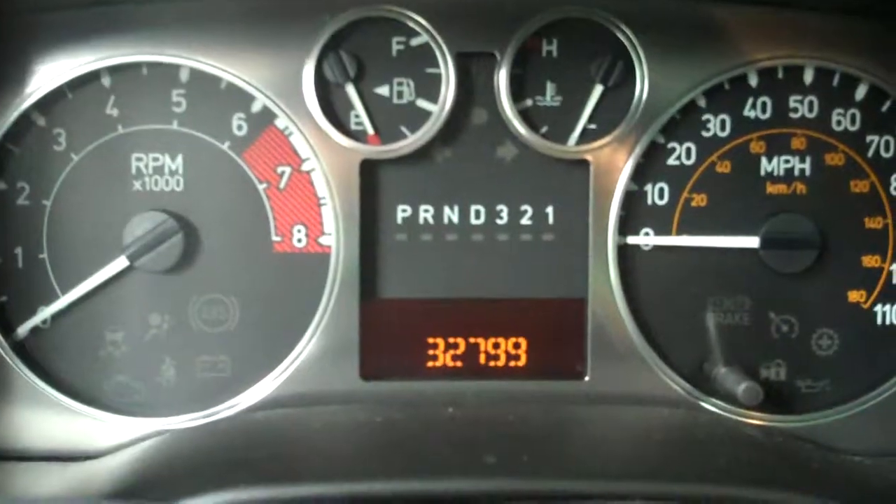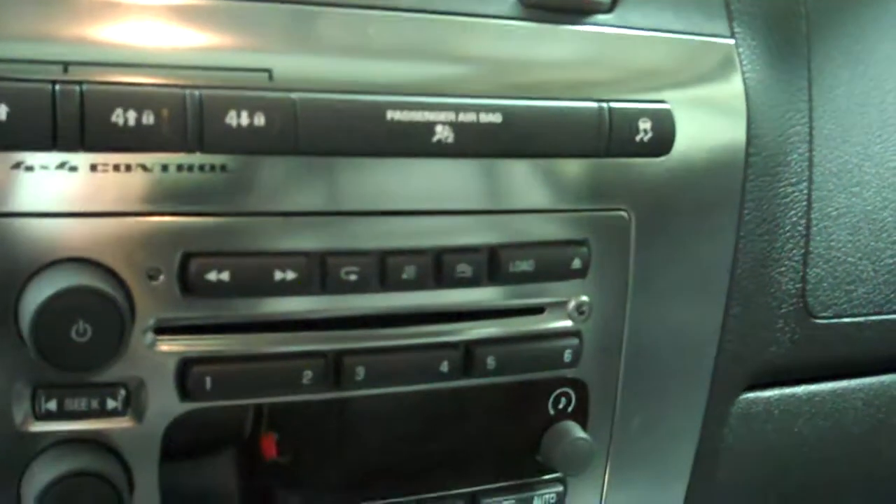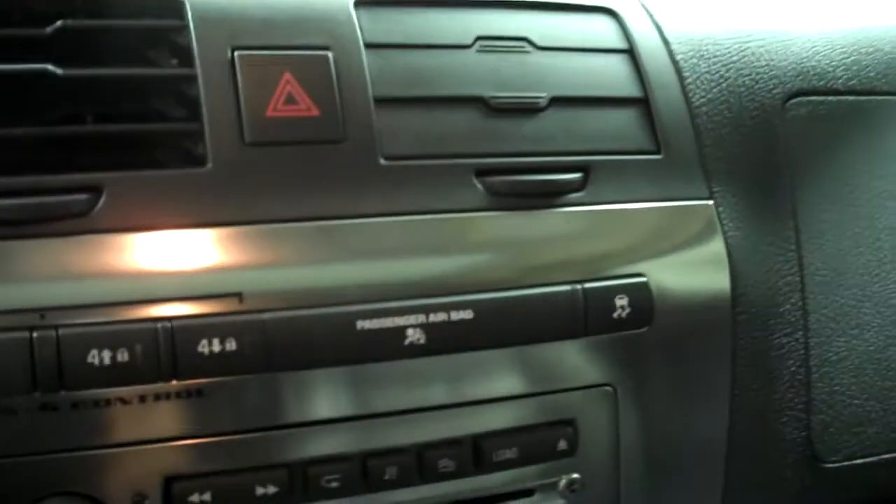Inside you get dual power heated black leather seats and factory floor mats. It's very clean inside and it only has 32,799 miles. It has a six disc CD changer, push button four wheel drive, OnStar, compass temperature mirror, Stabilitrack, and a full sunroof.